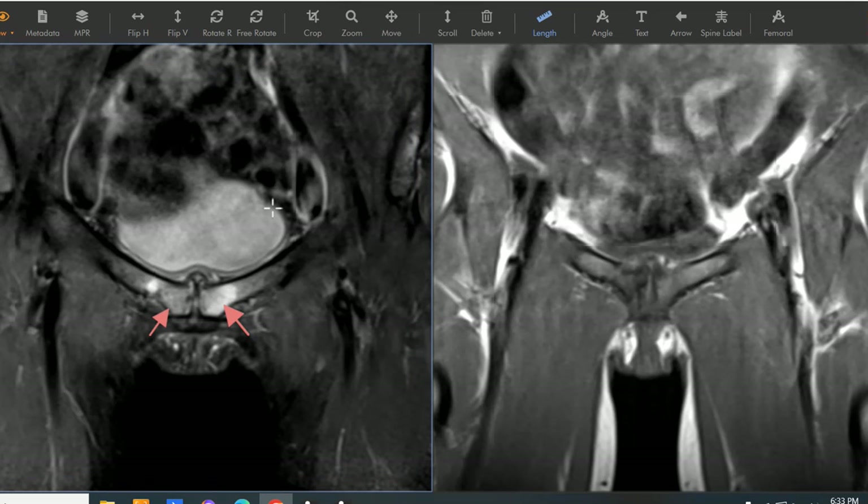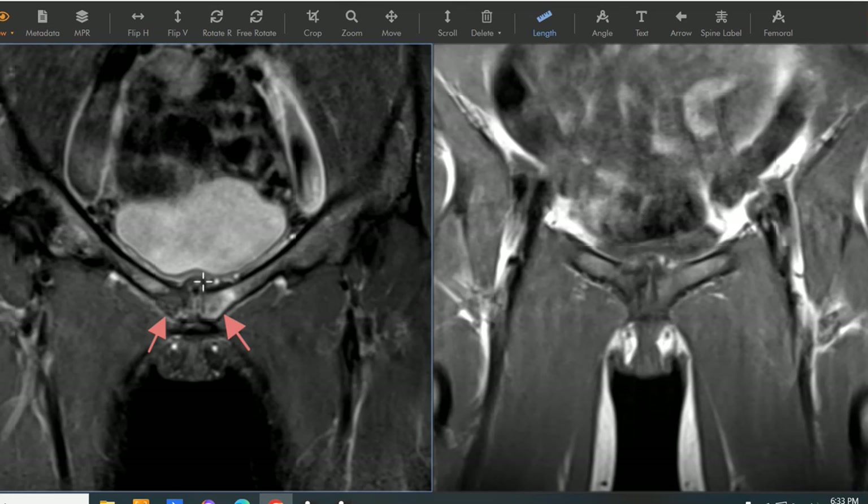Other athletes can get this as well — soccer players, people who have cutting forces with lots of mechanical stress on the symphysis pubis can get it. Less common is long-distance runners, but they're known to get this as well.